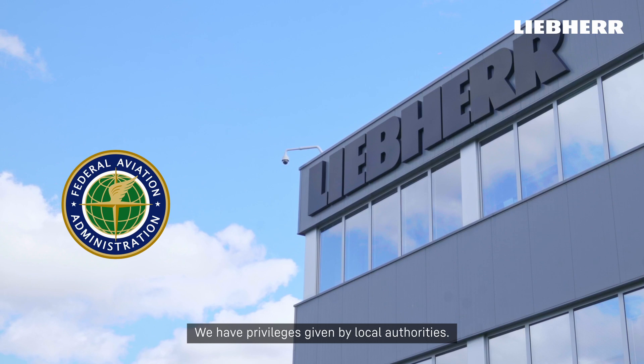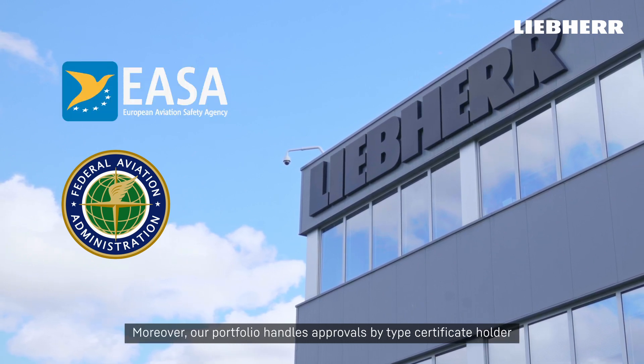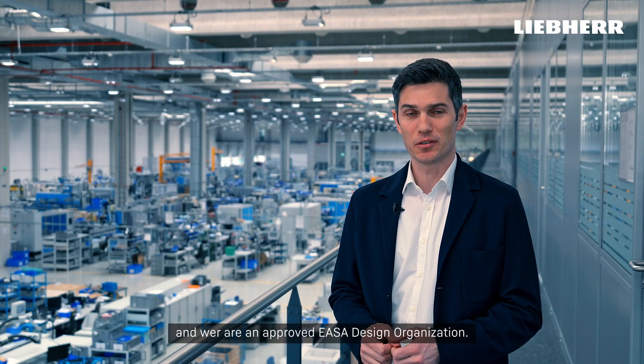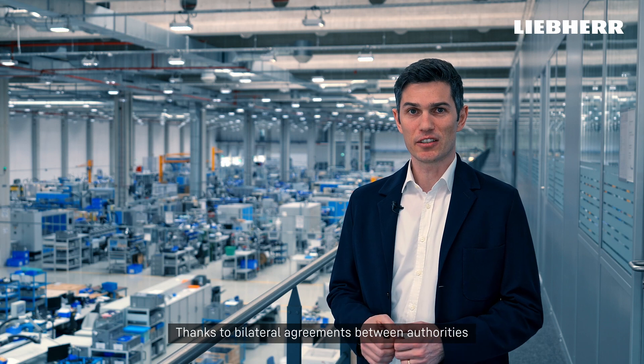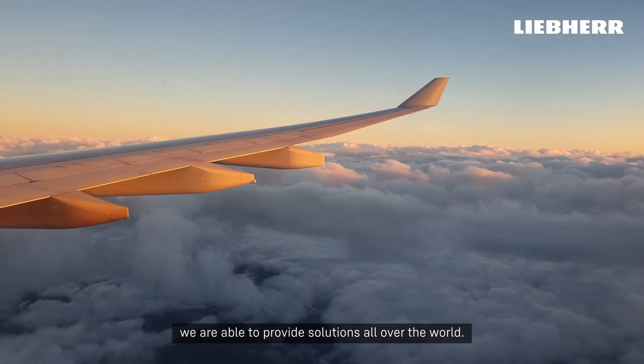We have privileges given by local authorities. Moreover, our portfolio handles approval by type certificate holders and we are an approved EASA design organization. Thanks to bilateral agreements between authorities, we are able to provide solutions all over the world.